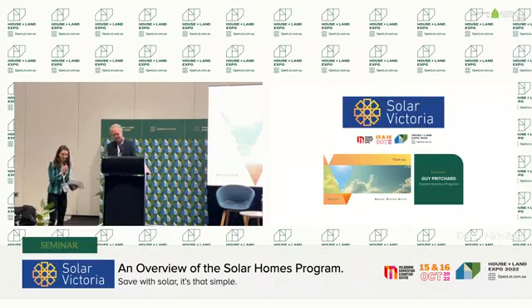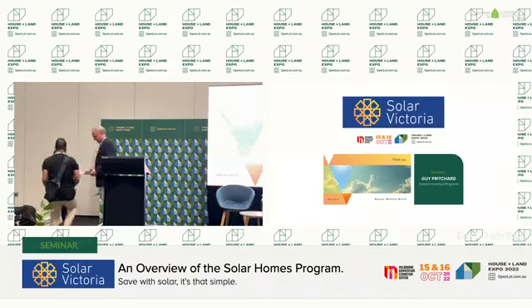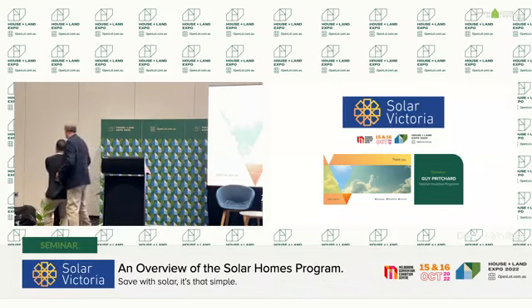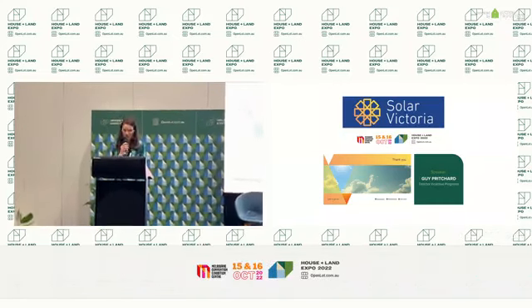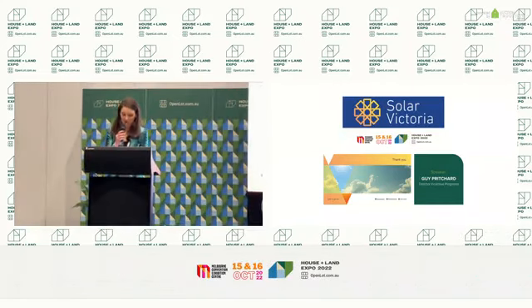Thank you, Guy. That was a really, really interesting and lovely speech. My parents have got solar panels, which I find really interesting. It's good to see they're getting more popular. I think there's only one problem with solar power panels — that's the fact that we live in Melbourne.